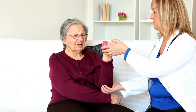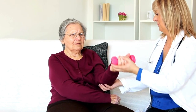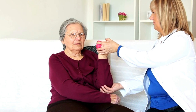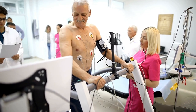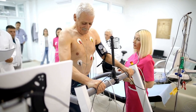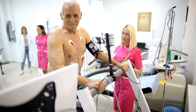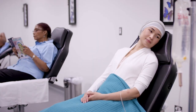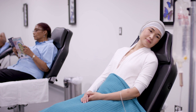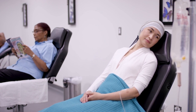Geriatric PTs specialize in working with the elderly and the myriad of conditions they experience as they age, such as Parkinson's disease, dementia, and arthritis. Cardiac and pulmonary PTs work with individuals recovering from conditions such as heart attacks, heart surgery, and pulmonary disease. There are even oncology PTs who work with individuals experiencing cancer and the resulting conditions that occur during and following treatment.